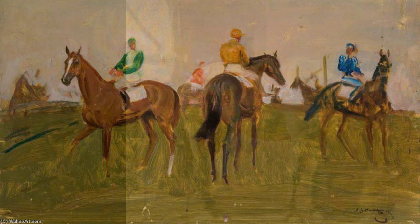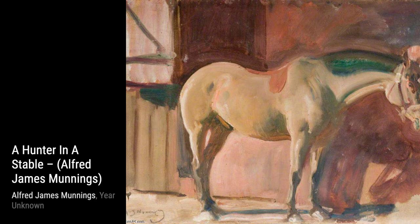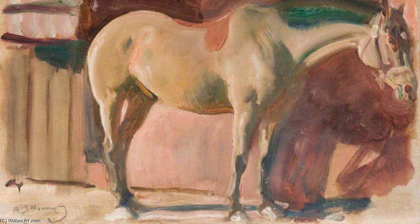Moving on, we come across September Afternoon on the Stour, Dedham. This artwork transports us to a peaceful countryside scene, with its warm colors and serene atmosphere. Munnings' ability to capture the essence of nature is truly captivating.